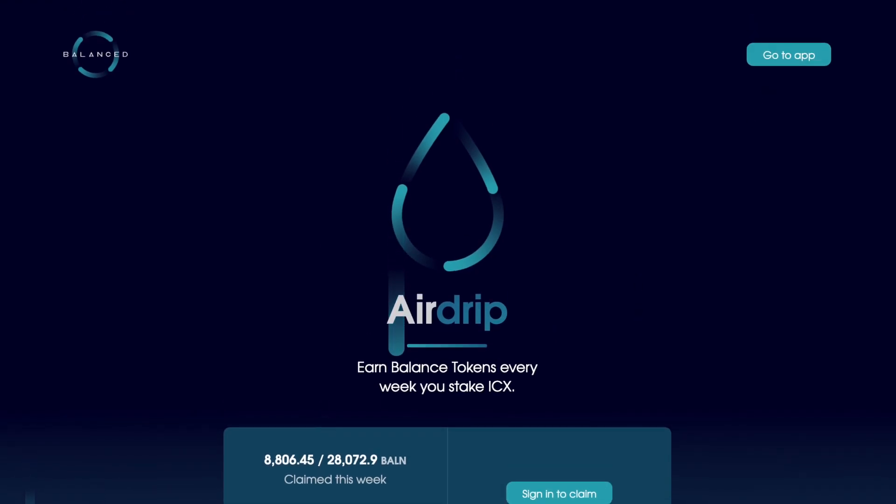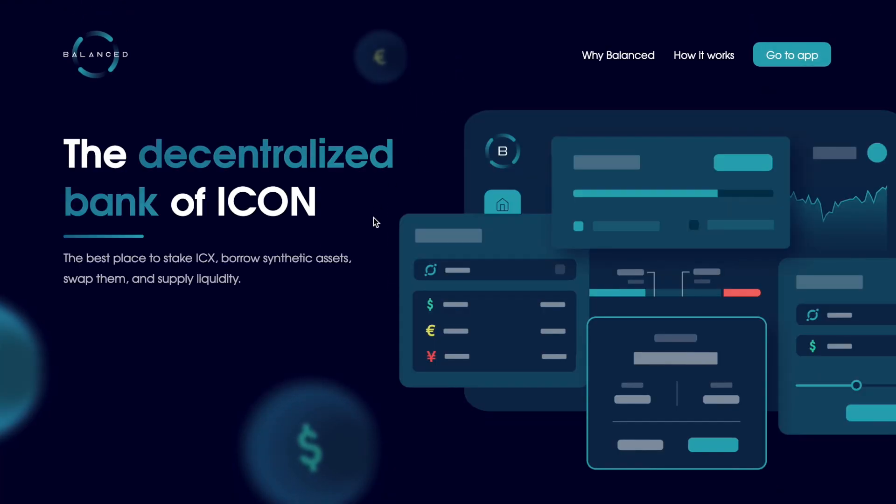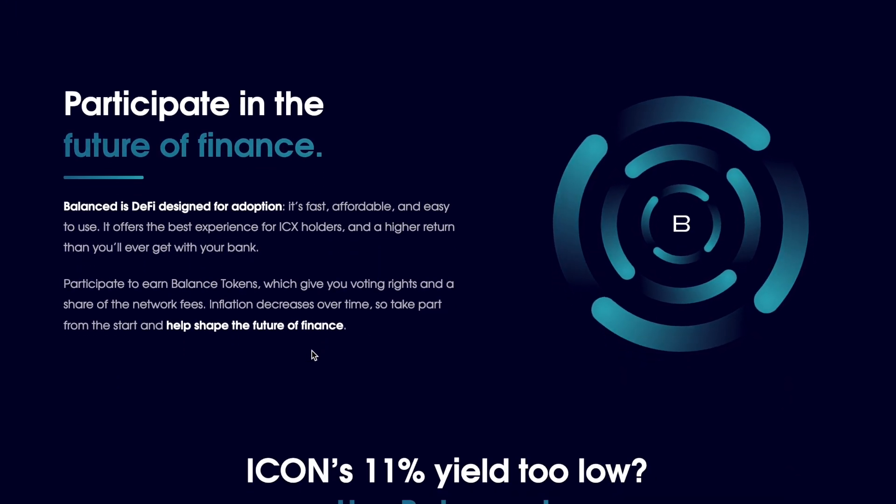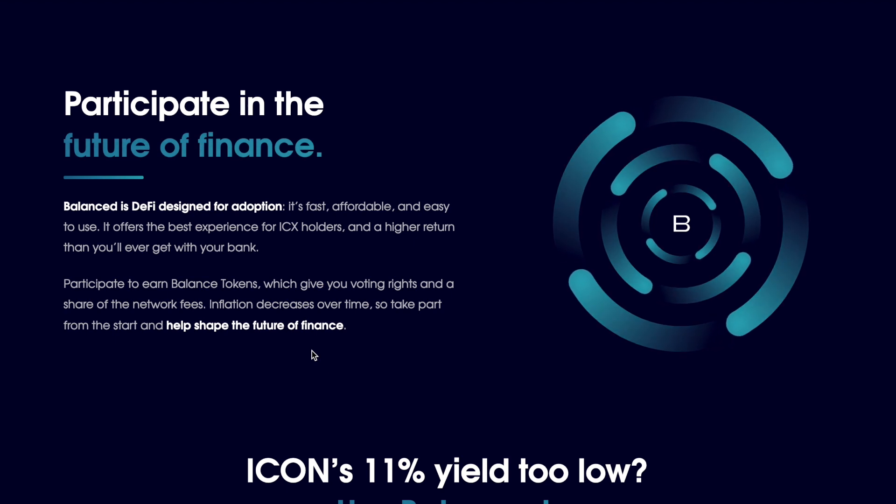Let me jump over to the Balanced website to show you what Balance is. It's the decentralized bank of ICON - the best place to stake ICX, borrow synthetic assets, swap them, and supply liquidity. Just go through this website and you can see all the great things that Balance is doing, and it's part of ICON.